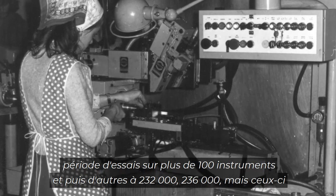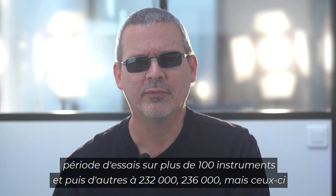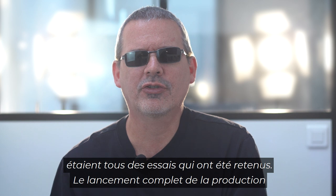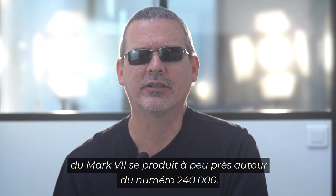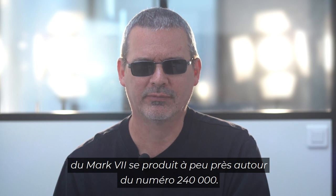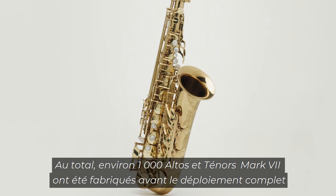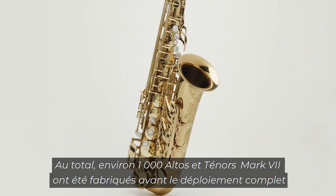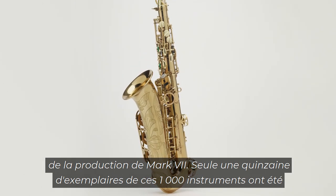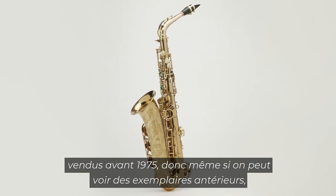Over 100 instruments were in that run, and then further ones at 232 and 236. But these were all test runs that were held back. The actual full production launch of the Mark 7 happens roughly around the 240,000 mark. In total, there were about 1,000 Mark 7 alto saxophones built before the full rollout of Mark 7 production.